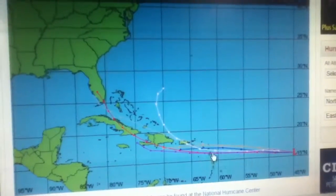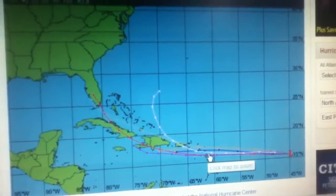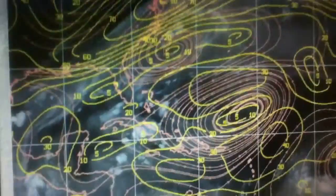We'll get to the islands sometime mid this week, and then up towards the Bahamas by later this weekend and early next week.